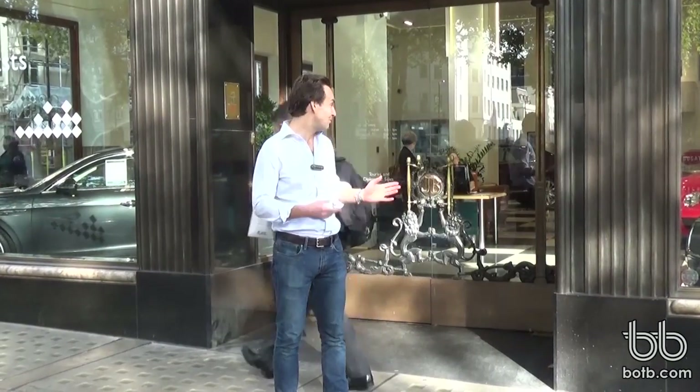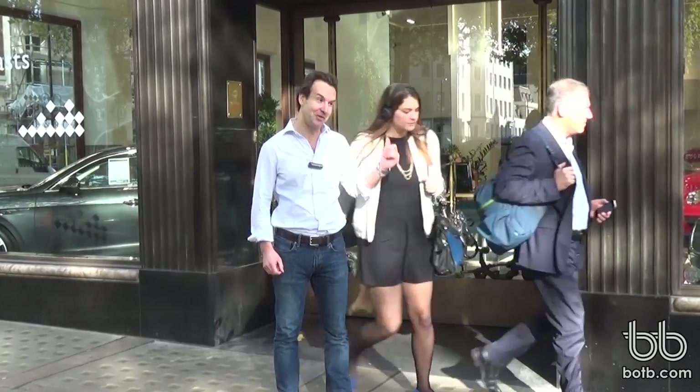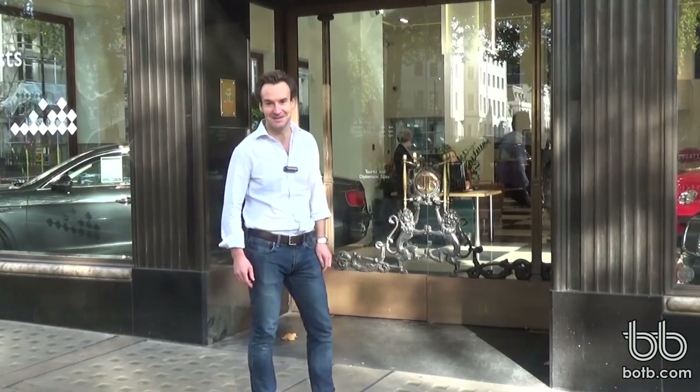He ordered a special edition Bentley using his £10,000 extra, which was a factory order so it took a few months to be produced, but it's now here ready to be collected. Andre couldn't make it, but his very lucky son is coming to pick the car up. They're inside now so we're going to go hand him the keys and film the lovely drive off.